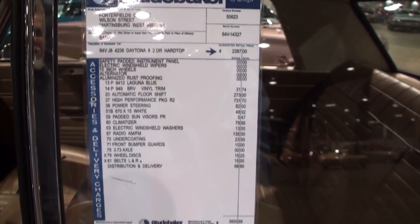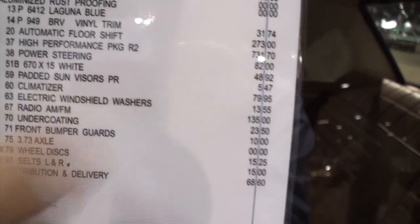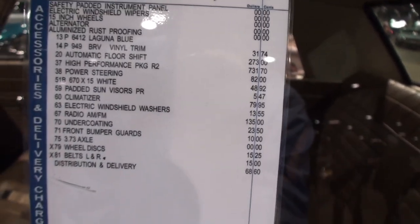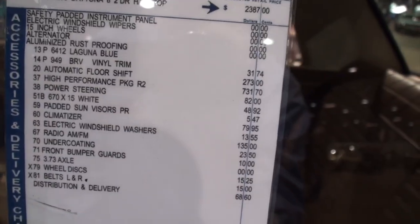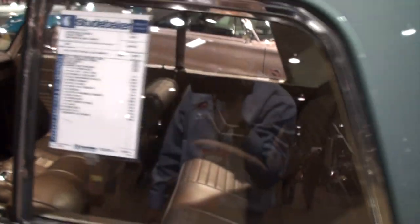And there's what it cost. Where's our R2 upgrade? Right there. No, that's the automatic floor shift. Where's the R2 upgrade? Right there. $37 — it's a high-performance package R2. Oh, there it is. That's right below the automatic.